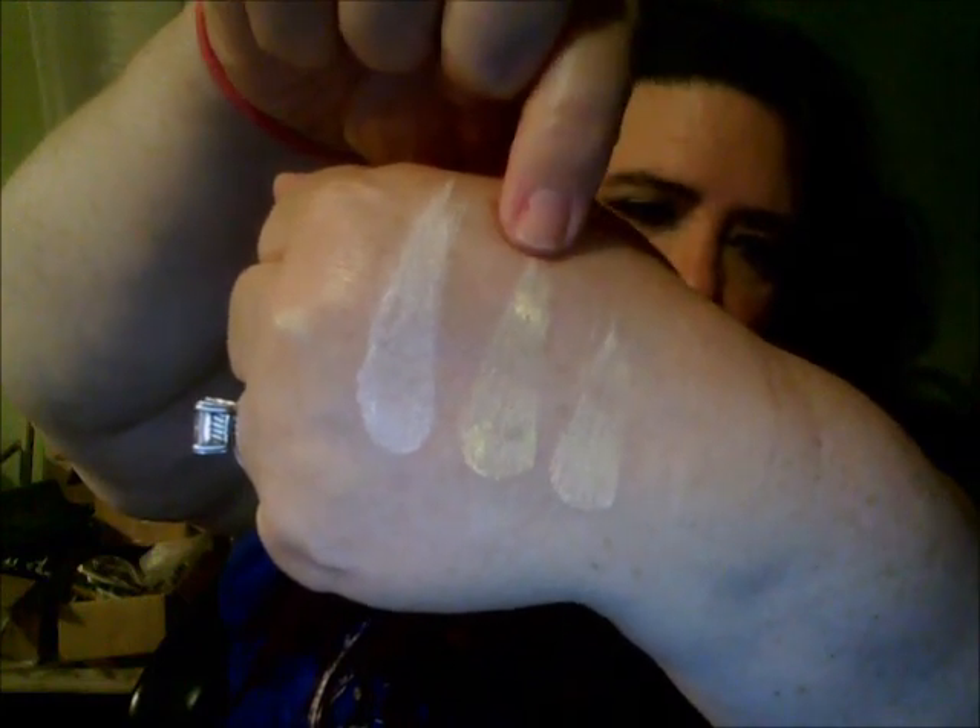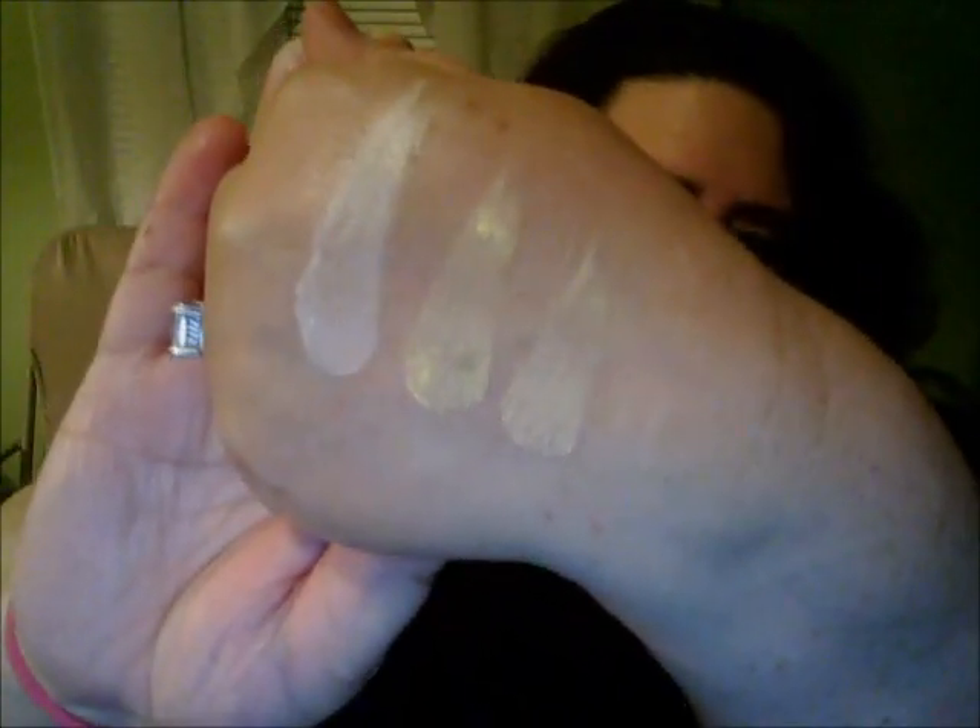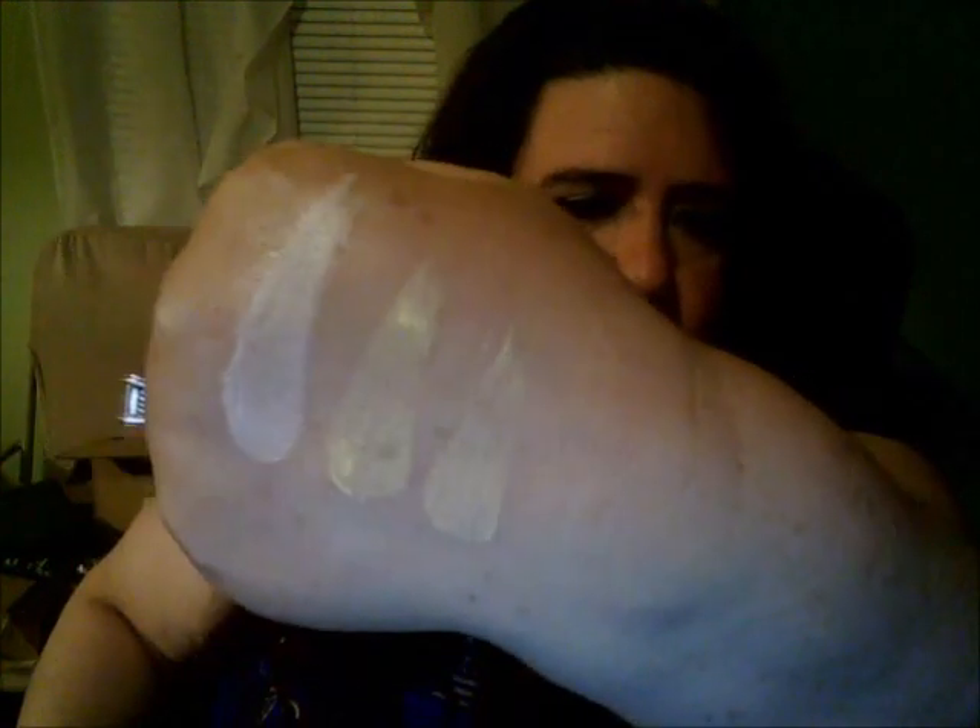Starting from here is the beige highlight, and then we work into the yellow and then the shimmer. You can see the shimmer on that one. Very pigmented, as you can see.